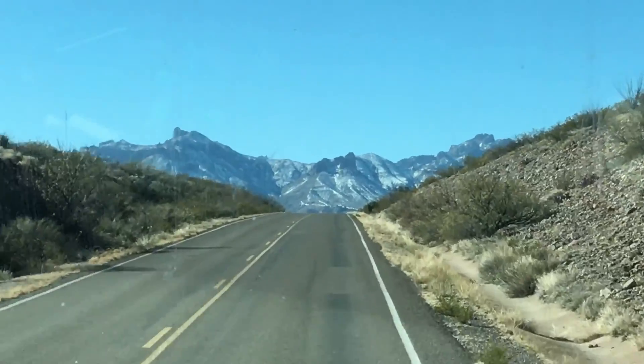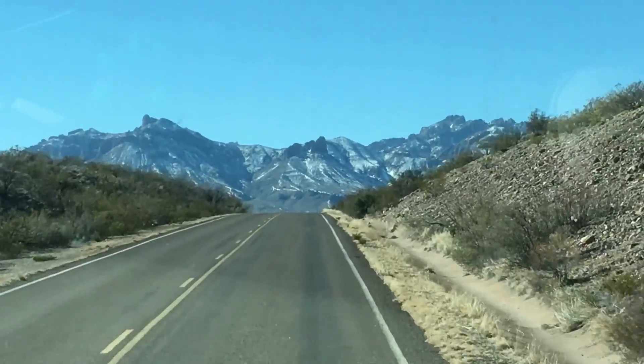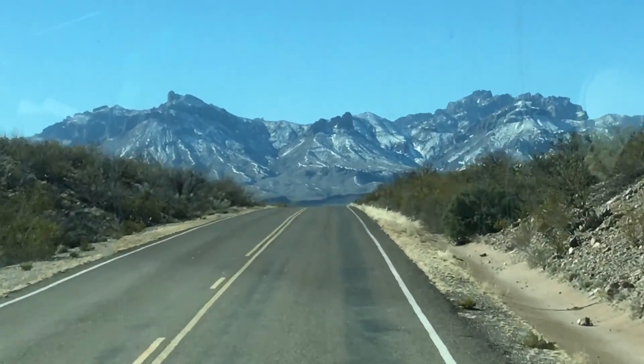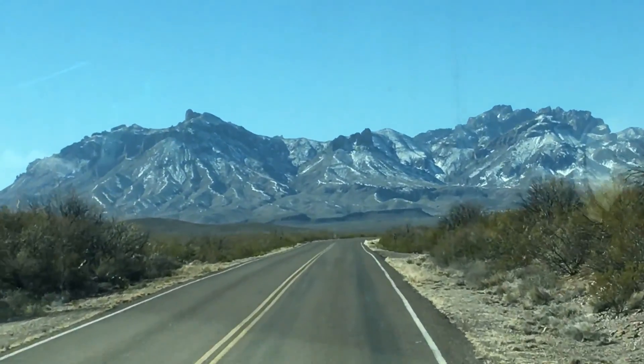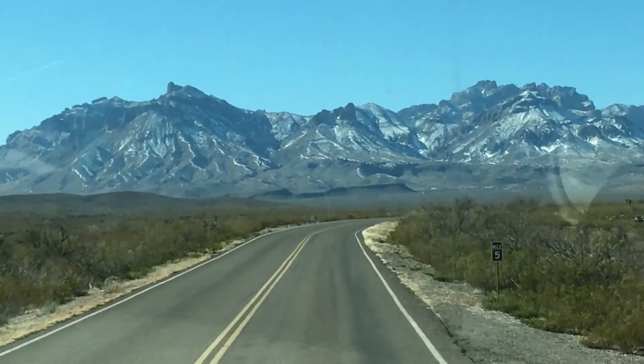Heading into the Chisos mountain range. To the left we'll have an opportunity to go to the Rio Grande, but we're going to go to the right towards more mountains. The highest point is 8,000 feet.